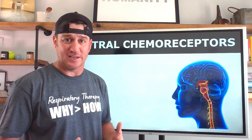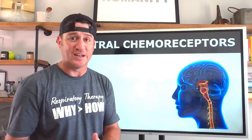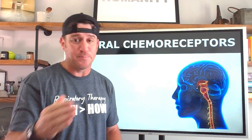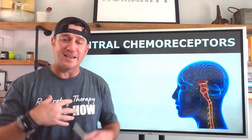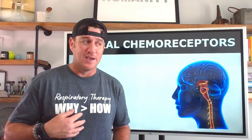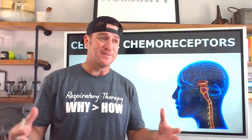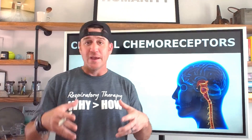Where they're located tells us that the central chemoreceptors are the primary drivers of ventilation. Breathing starts up in the brain, and that's important because as respiratory therapists we often get caught up in the airways, alveoli, diaphragm, and chest muscles — but we cannot forget that our job is to satisfy people's neural drive to breathe.